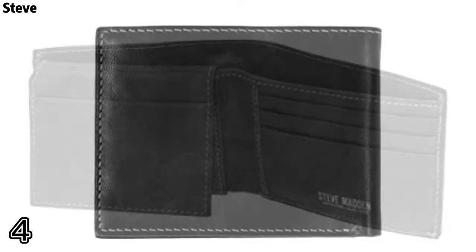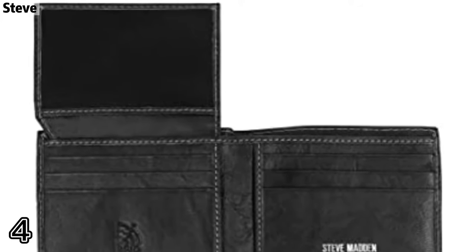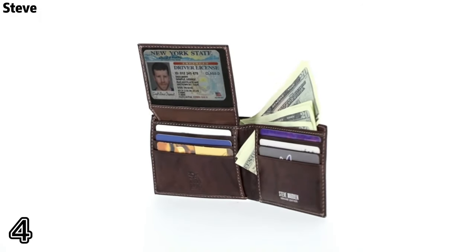Number four: Steve. This men's leather wallet with RFID technology has a quick-access pocket and is crafted from genuine leather that is buttery soft to the touch, as well as extremely durable and perfect for daily use.